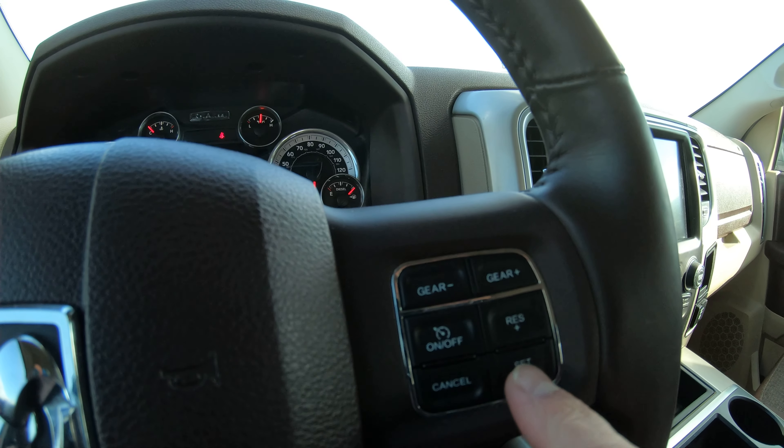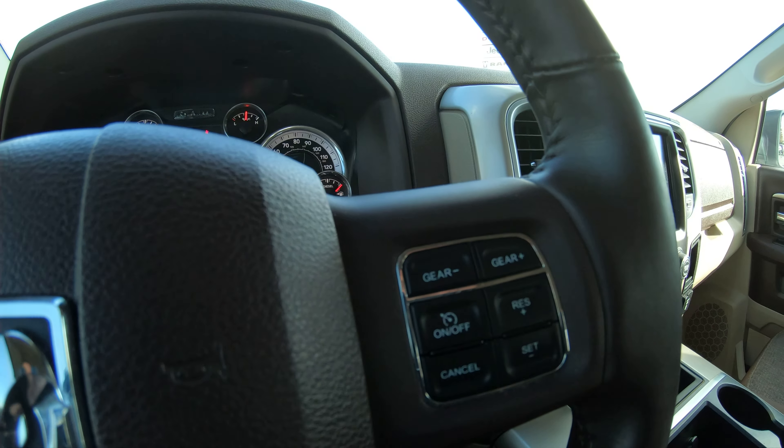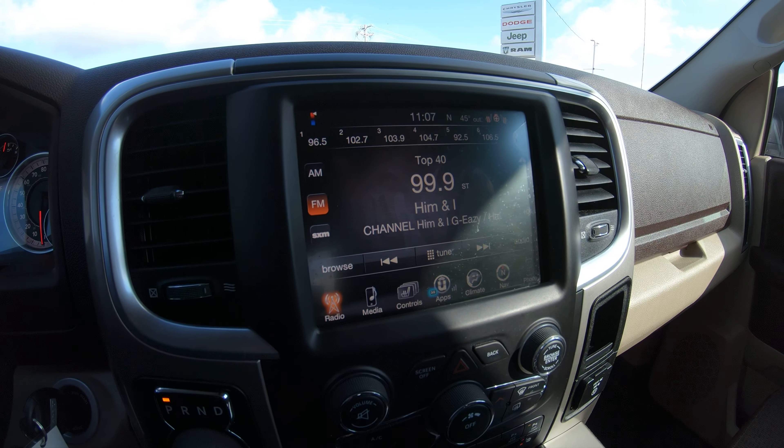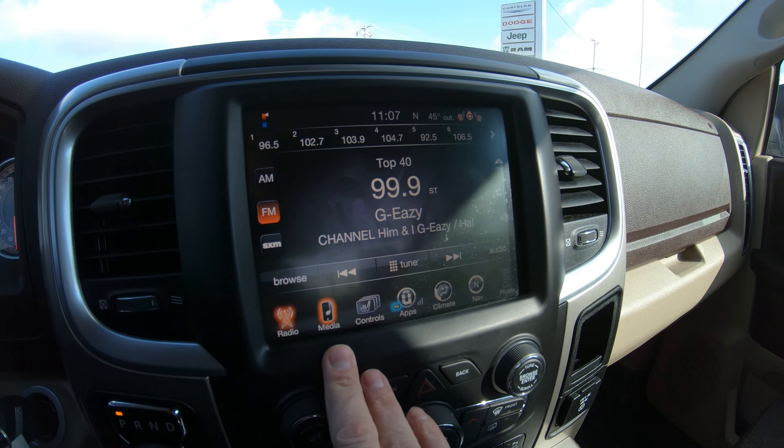On the right-hand side of the steering wheel, these four buttons are for your cruise control, and the top two allow you to change gears if needed, such as while pulling something. When you put it in reverse, the factory backup camera comes up on display on your touchscreen radio. This radio has AM, FM, and SiriusXM.